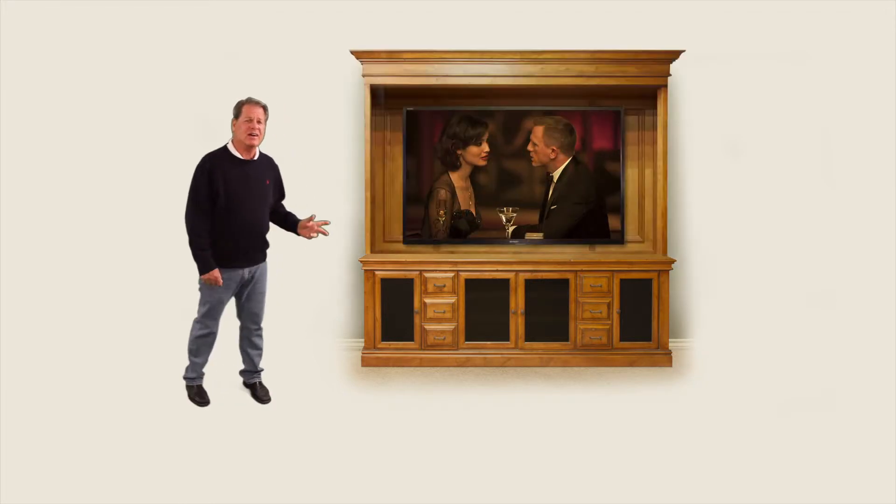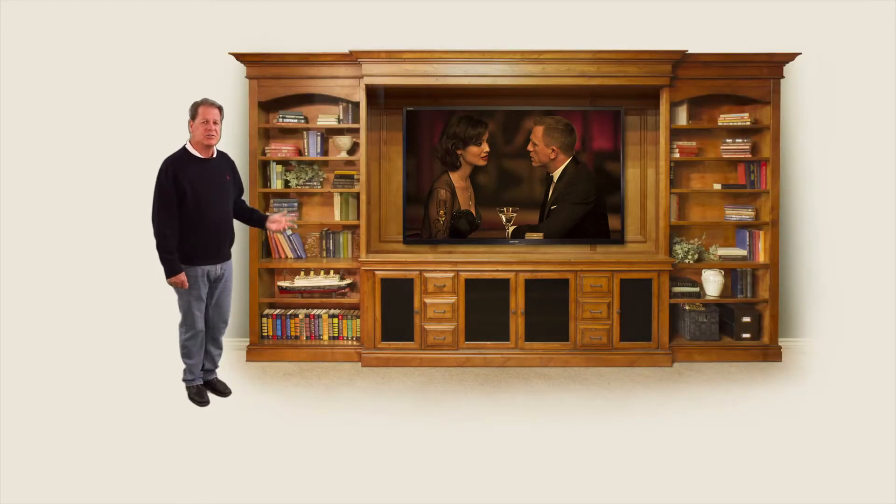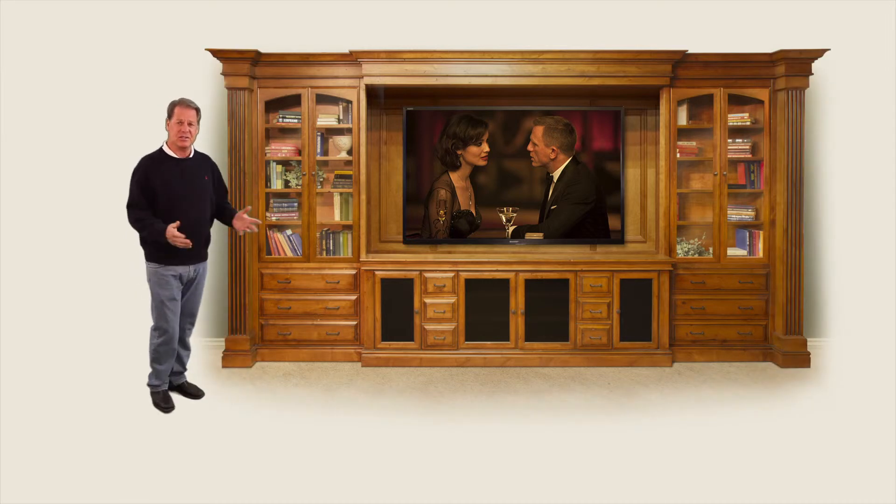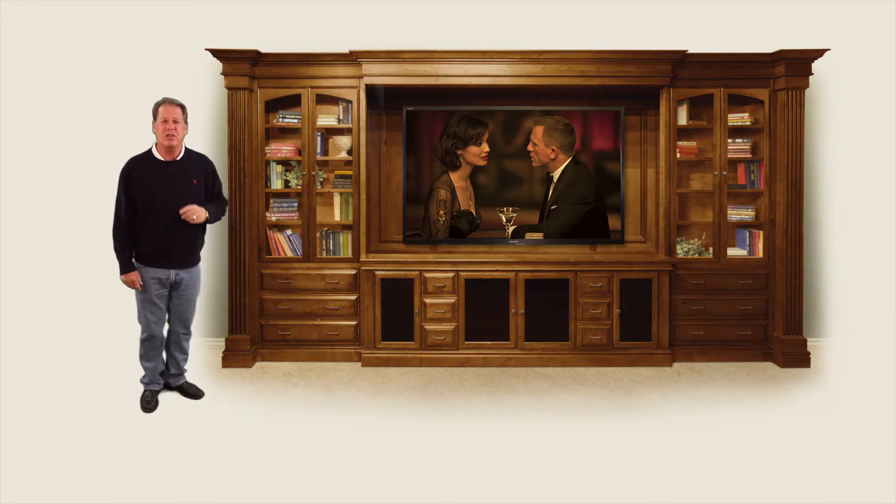Too small? Add DVD storage. Add a hutch. How about some bookcases, drawer banks, glass doors? How about dramatic columns? A little darker? Let's build it the way you want it.